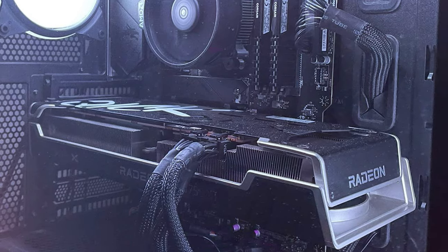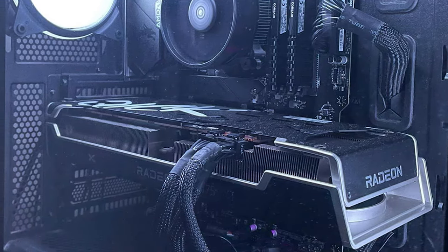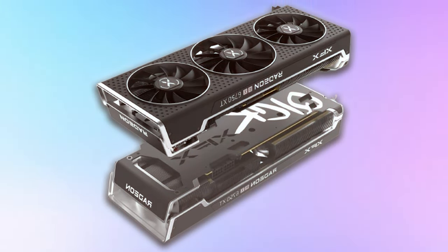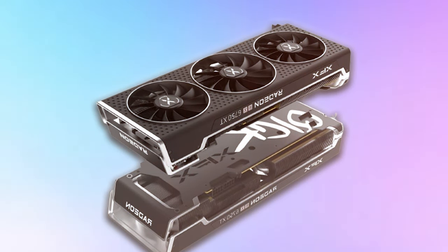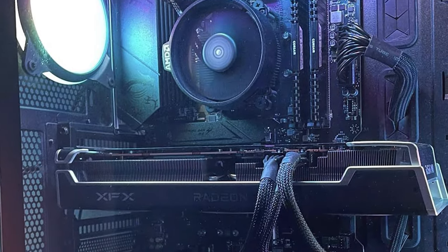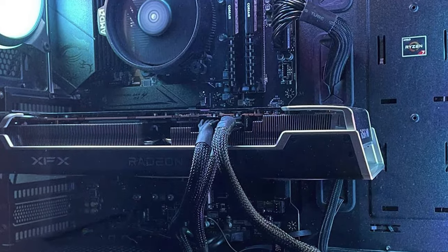Its build quality is exceptional, incorporating premium materials that contribute to its durability and reliability. The aesthetic appeal of the XFX Speedstar QI CK319 RX 6750 XT, with its sleek lines and modern look, makes it a visually stunning addition to any gaming setup. In terms of usability, it's user-friendly and compatible with a wide range of PC builds, making it a versatile choice for gamers.